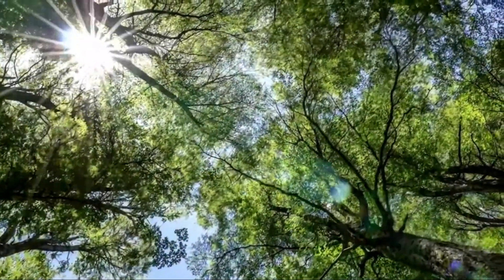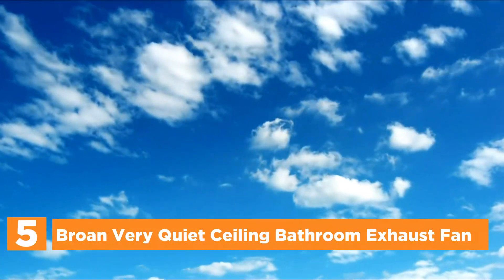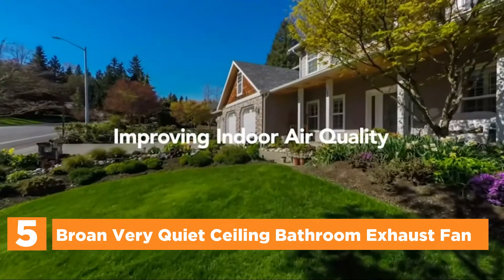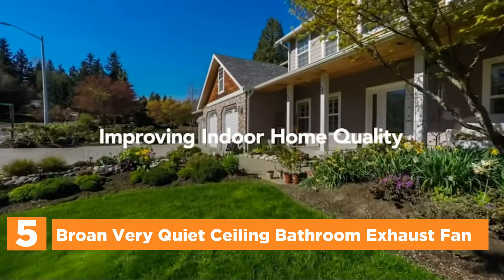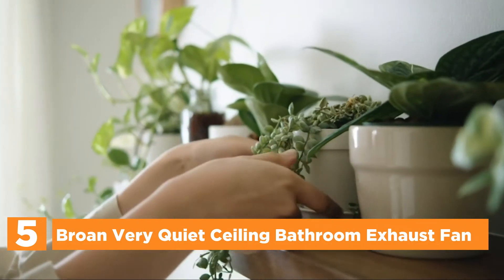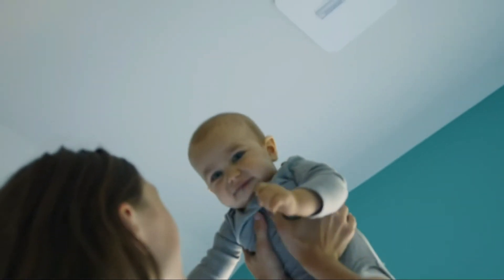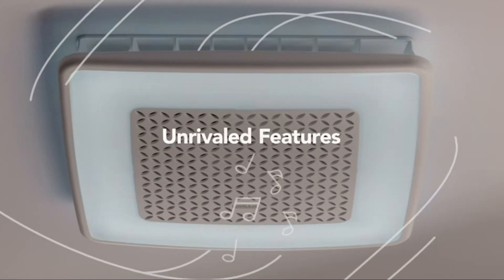Starting off our list at number 5, the Brone Very Quiet Ceiling Bathroom Exhaust Fan. This very quiet and energy-efficient exhaust fan operates at 0.3 sones and is designed to run continuously. It operates at up to 80 CFM in bathrooms up to 75 square feet, providing exceptional performance.